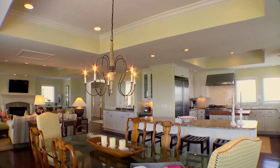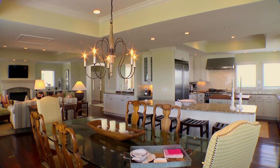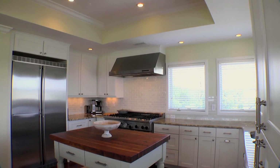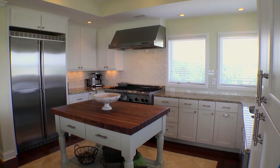A large dining area is perfect for entertaining and seamlessly flows into the seating area. As expected, the kitchen in this home is nothing short of gourmet. Custom-built cabinets, granite countertops, and high-end appliances are complemented by a Liebherr refrigerator.